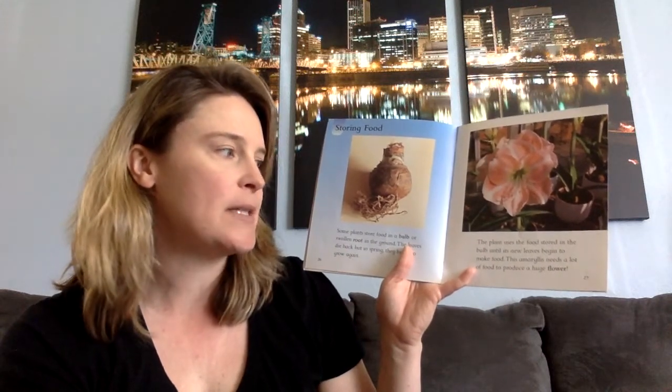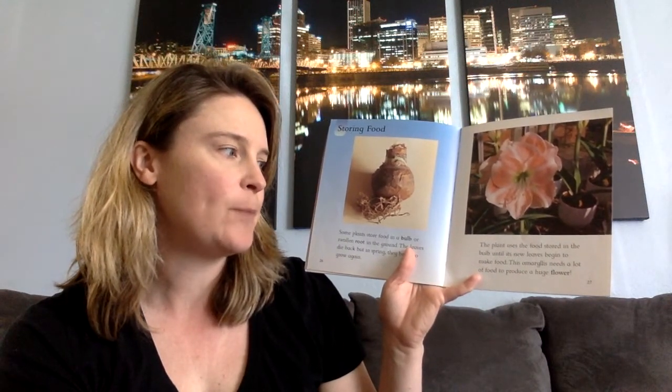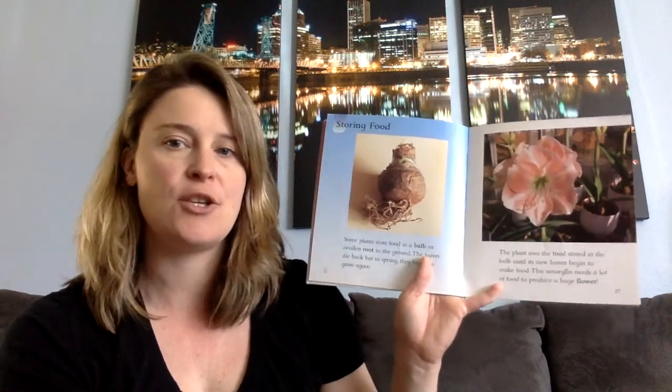Storing food. Some plants store food in a bulb or swollen root in the ground. The leaves will die back, but in spring they begin to grow again. The plant uses the food stored in the bulb until its new leaves begin to make food. This amaryllis needs a lot of food to produce this huge flower.